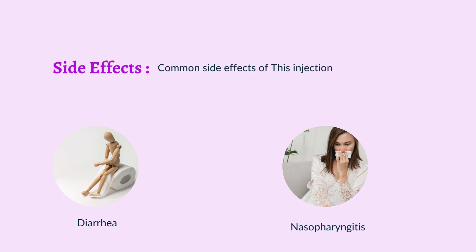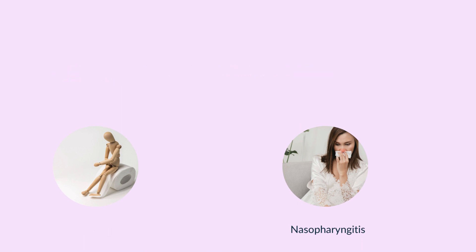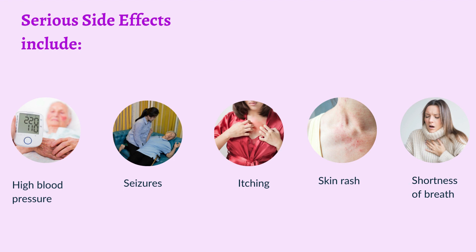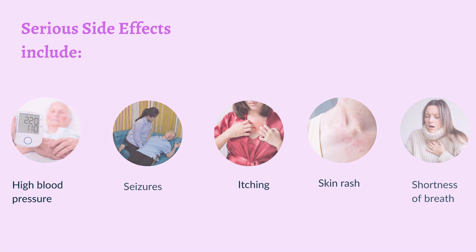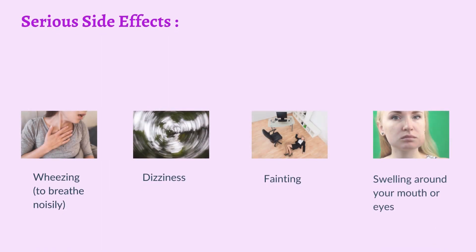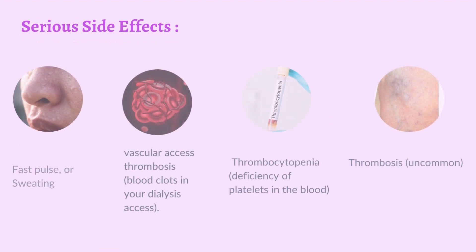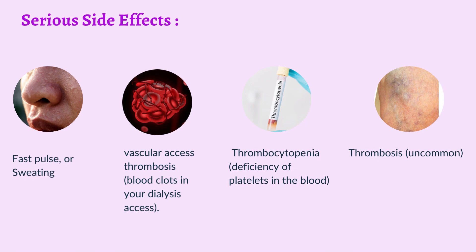Side effects — Common: Diarrhea, nasopharyngitis. Serious side effects include high blood pressure, seizures, itching, skin rash, shortness of breath, wheezing (breathing noisily), dizziness, fainting, swelling around your mouth or eyes, fast pulse, sweating, vascular access thrombosis, blood clots in your dialysis access, thrombocytopenia (deficiency of platelets in the blood), and thrombosis.